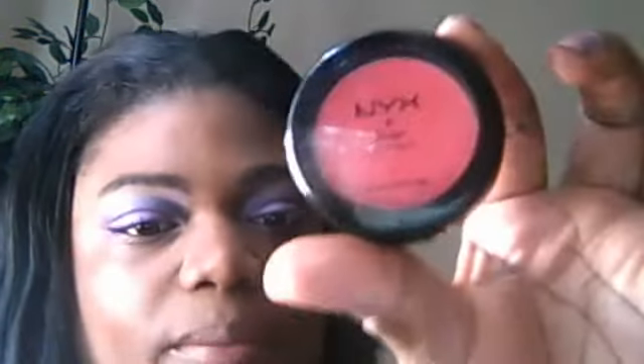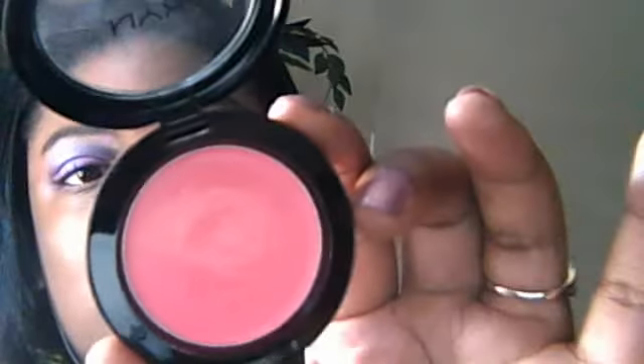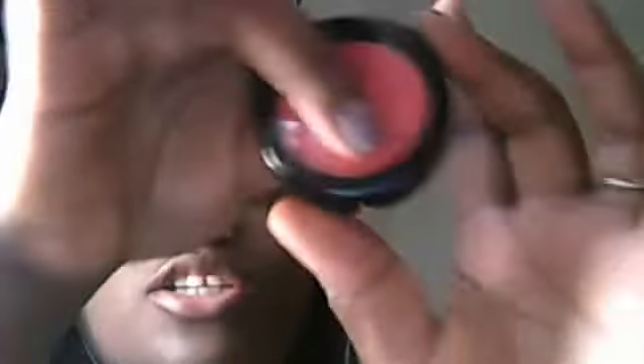The last thing I got was these three blushes — the NYX cream blushes, and the color payoff is awesome. They were on sale, I think for $5 or maybe $6, but the price can range since Cherry Culture always has a sale. This is Hot Pink — CB08 in Hot Pink, 0.12 ounces. Let's swatch it. That's Hot Pink, and here's the packaging — really, really cute.